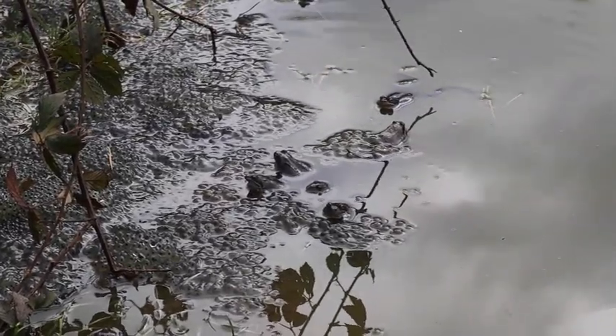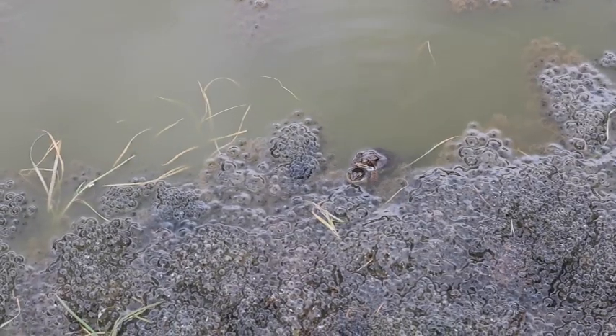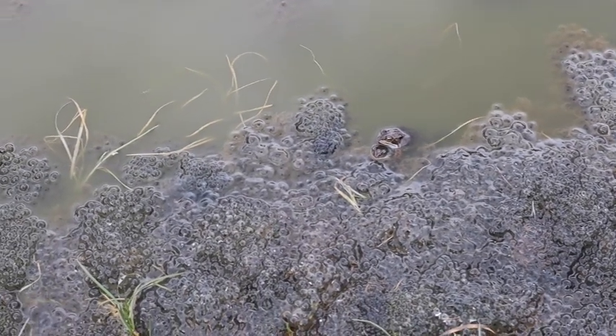A single female frog can lay up to a thousand eggs, which will be fertilised as she lays them by a male who has gripped onto the female's back in a position known as Amplexus.